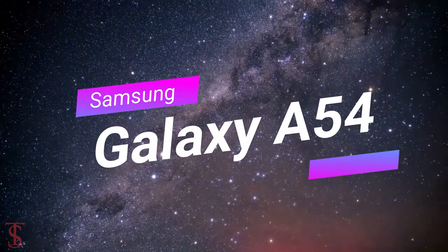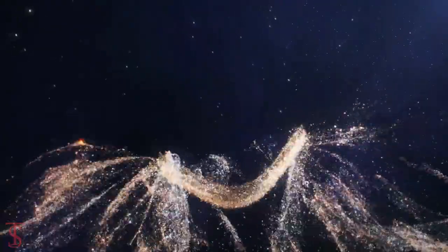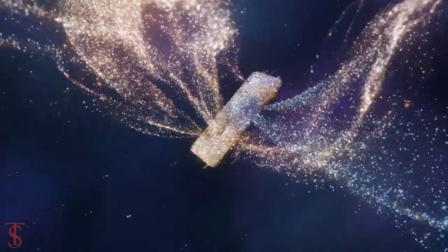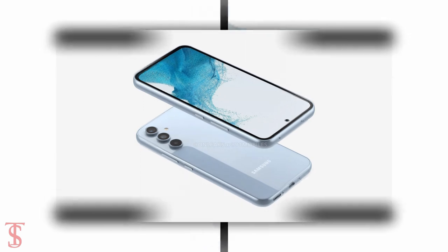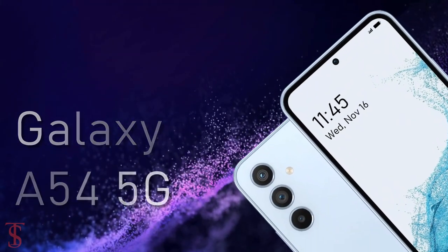Samsung is reportedly working on its upcoming phone called Galaxy A54. Before the launch, smartphone renders and key specifications have surfaced online by popular leaker Steve Hemmerstoffer in partnership with 91mobiles, which is believed to be the Galaxy A54 5G smartphone.